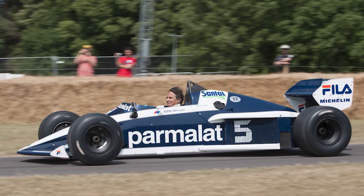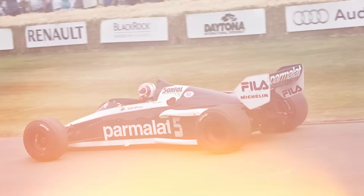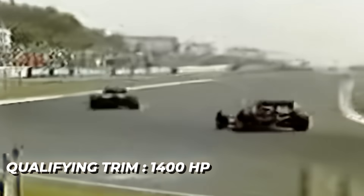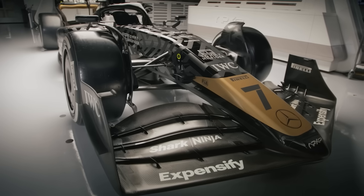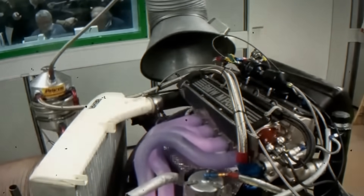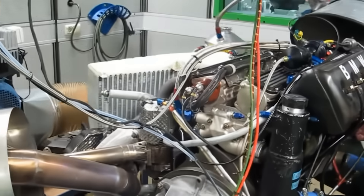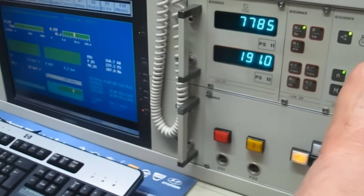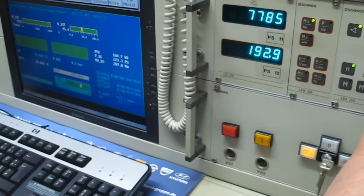At idle, it made 550 horsepower. In race trim, about 750. And in qualifying trim, a monstrous 1,400 horsepower from only 1.5 liters — nearly 1,000 horsepower per liter, a figure even modern engines whisper about. The dyno maxed out at 1,280 horsepower, and the engine just kept climbing until it literally blew the exhaust off. Rosch later said, "We never knew how much power it made. The dyno stopped measuring before the engine stopped accelerating."